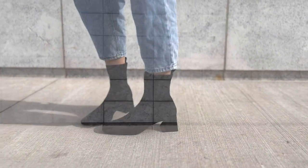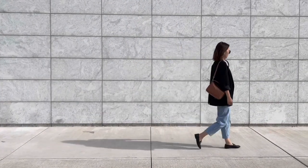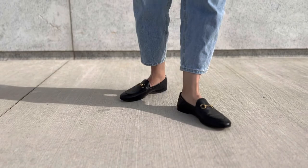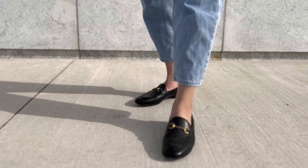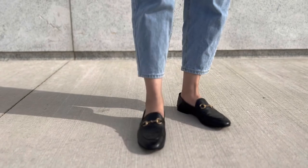The next pair needs no introduction — I have talked about these in a few of my past videos. These Gucci horse bit loafers are truly worth the investment. I love everything about the shoes from the softness to the fit. They are a high quality pair of understated shoes that add elegance and sophistication to any outfit. If you want a detailed review, check out my videos in the description box.